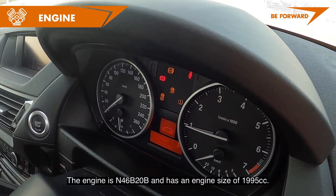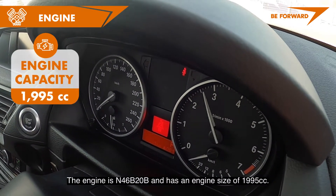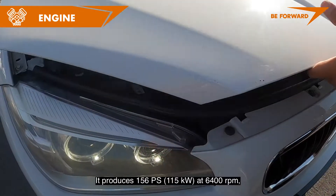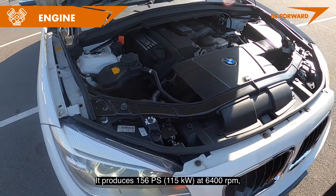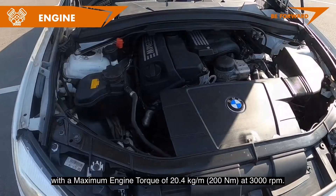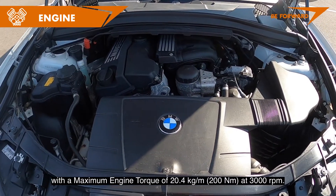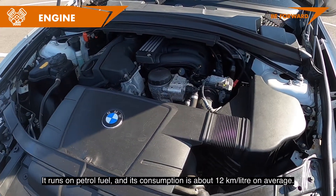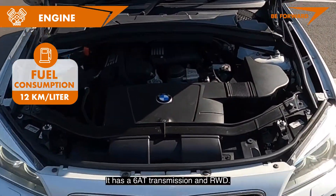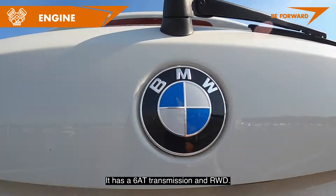The engine is the N46 B20B with a displacement of 1,995 cc. It produces 156 PS at 6,400 RPM with a maximum torque of 20.4 kg·m at 3,000 RPM. It runs on petrol with a fuel consumption of approximately 12 km per liter on average, and features a 6-speed automatic transmission with rear-wheel drive.